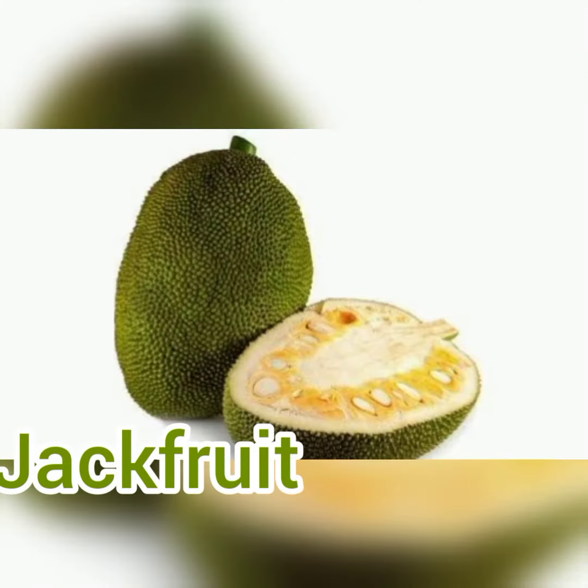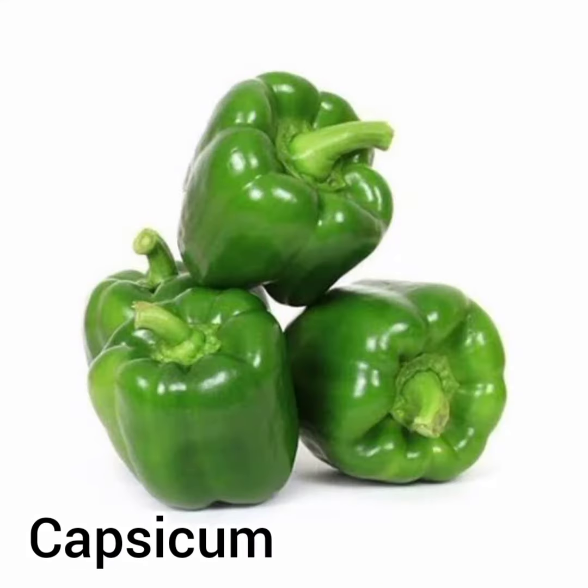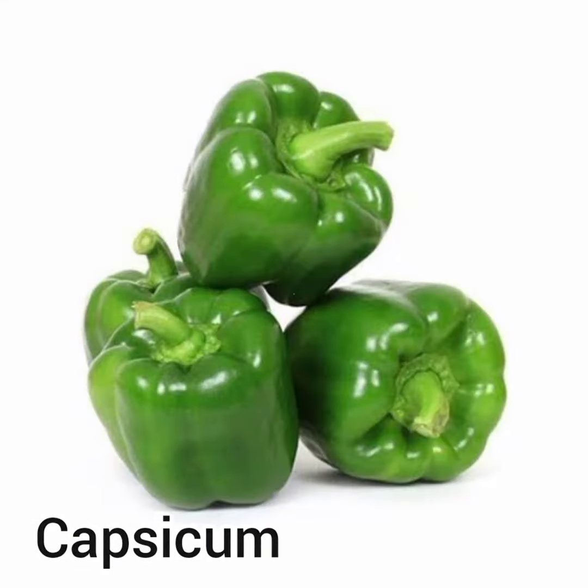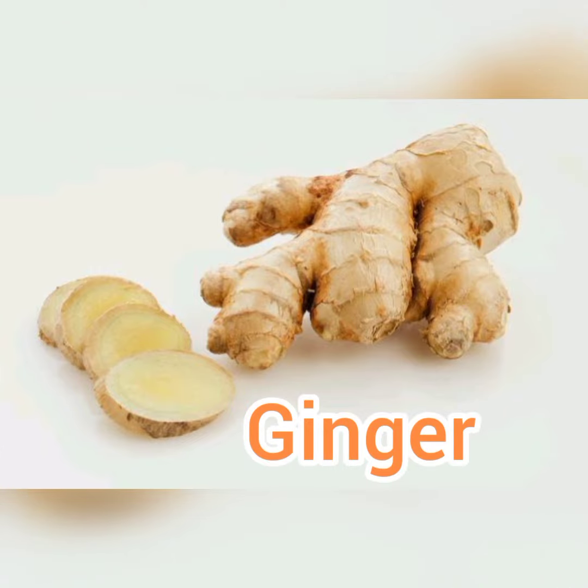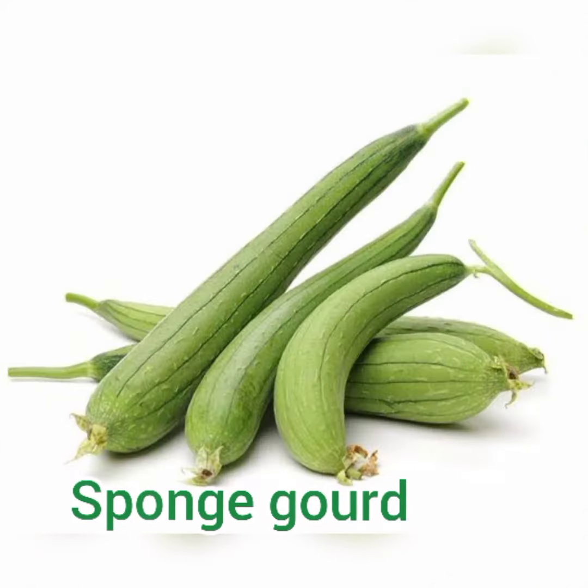Turnip, jackfruit, capsicum, ginger, bitter gourd.